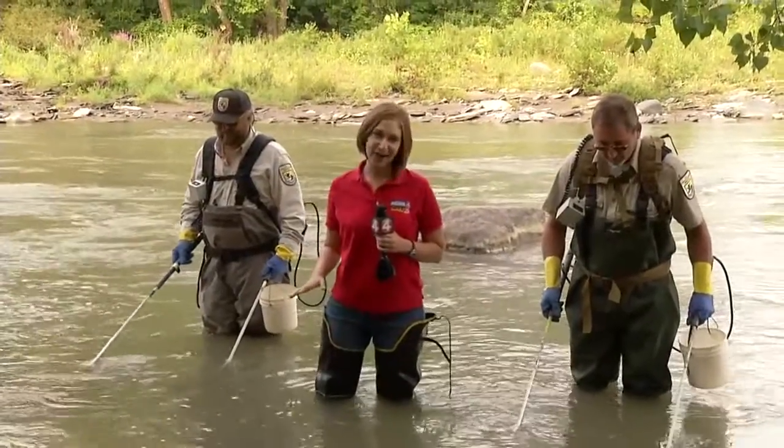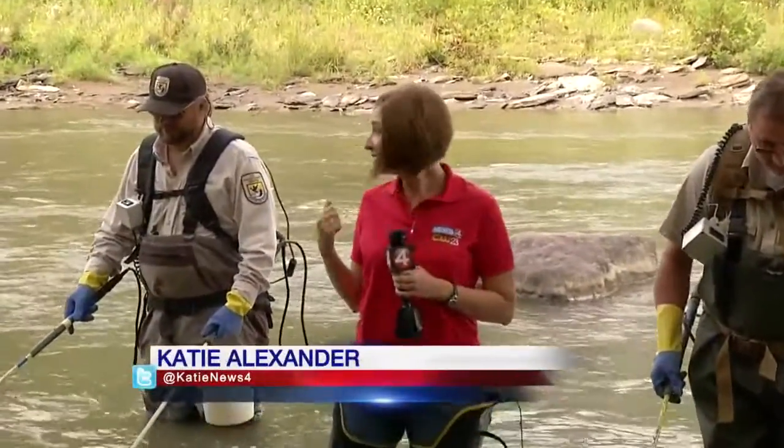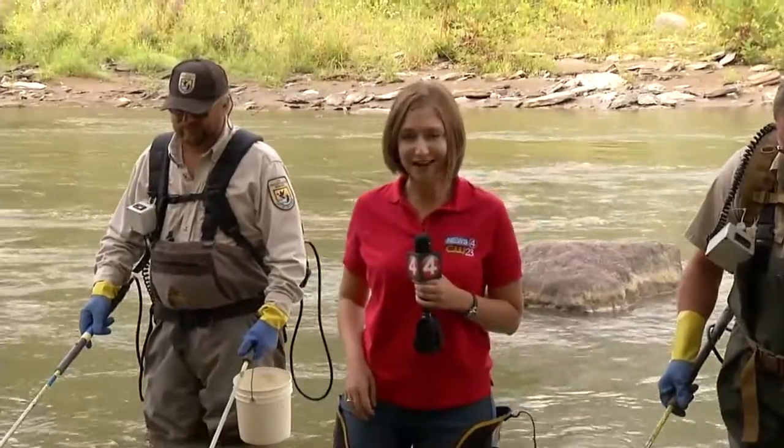These guys are the experts — they know what they're looking for — but if you see something that you think looks like a sea lamprey, make sure you let them know about it. Katie Alexander, News 4.